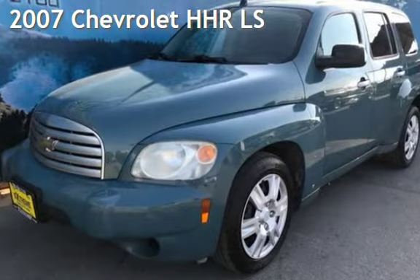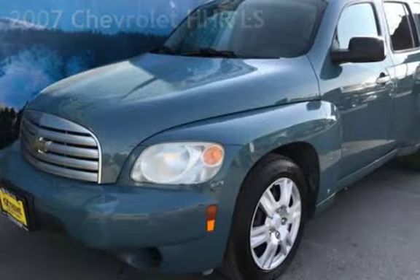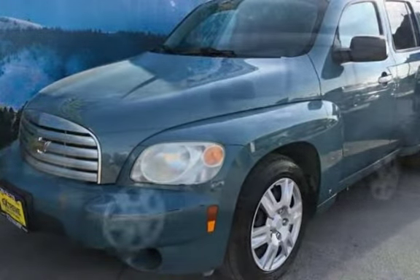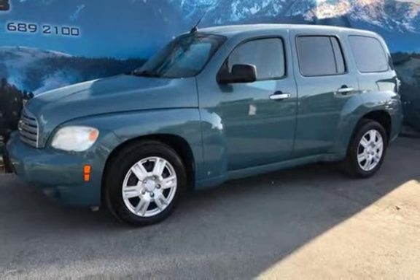Presenting a pre-owned 2007 Chevrolet HHR LS. This four-door wagon has a four-cylinder, 2.2-liter i4 engine, with front-wheel drive and an automatic transmission.